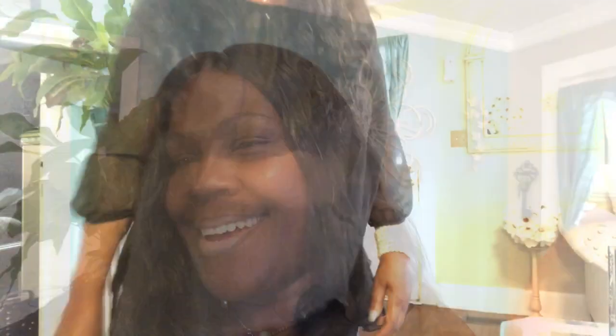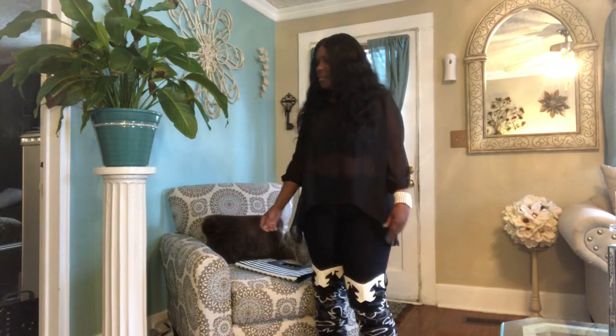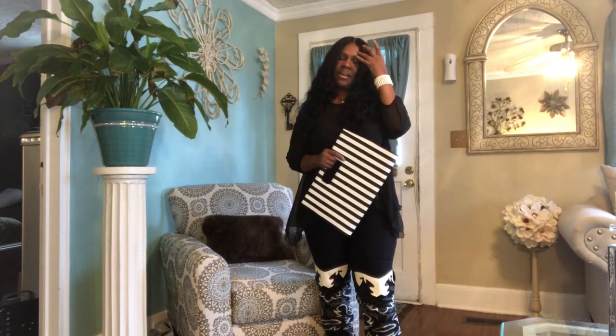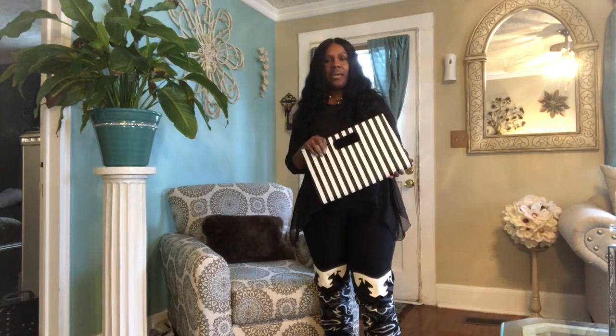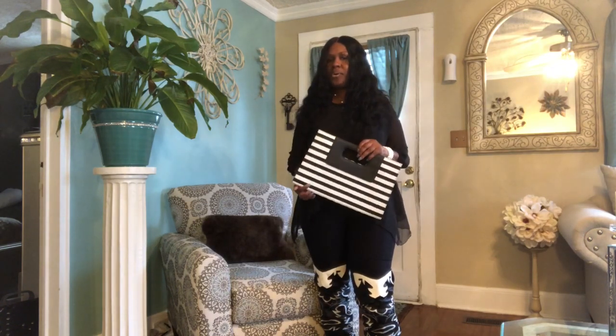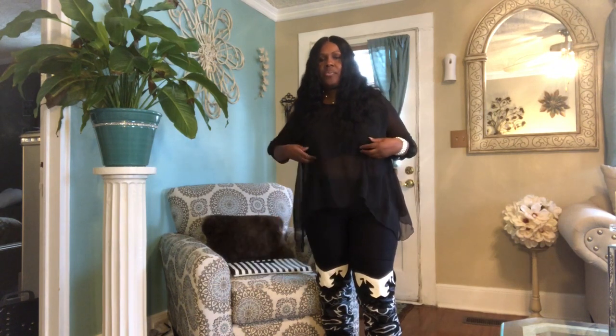Let's get to the outfit — let me set the camera down so I can show you guys. I hope you can see because my house is dimming down since it's getting close to night. I thought I would mix textures and colors — well, not colors because it's black and white, but textures and stripes. I'm going to carry this clutch bag here, which is black and white stripe. I've actually carried this before on one of my other outfits of the day.